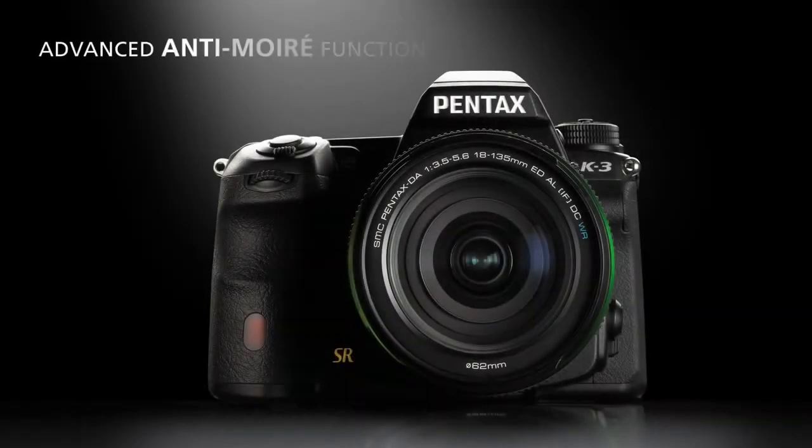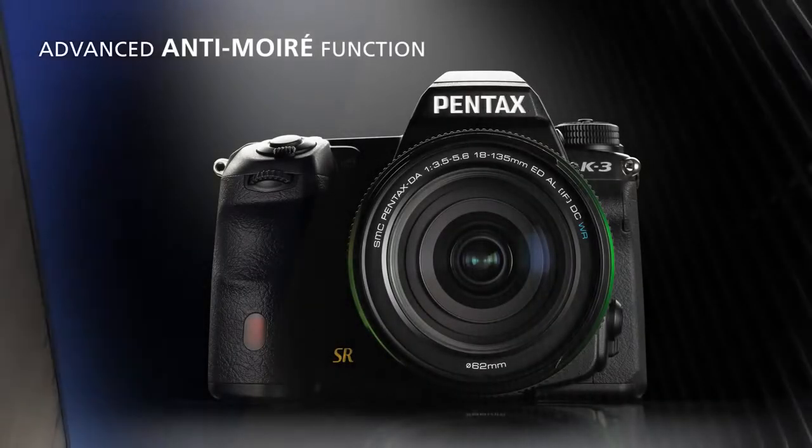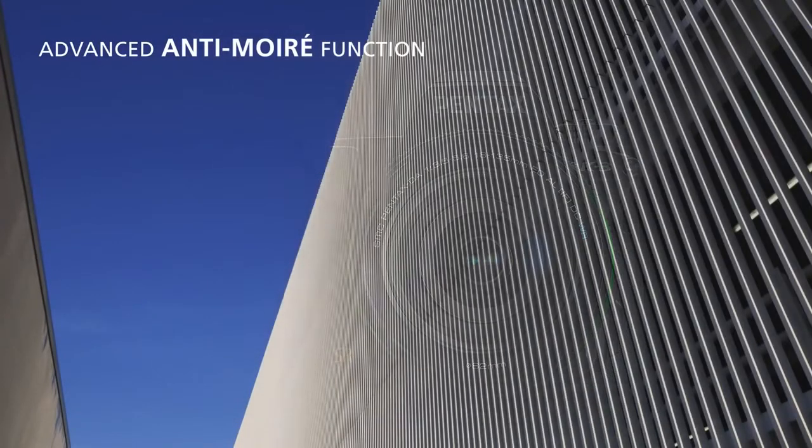To prevent the Moiré effect that could occur in some specific circumstances, Pentax have developed a unique anti-Moiré function. The innovative system enables the user to control the effect in a specific scene.